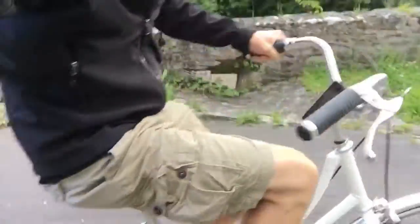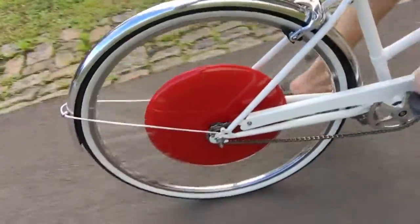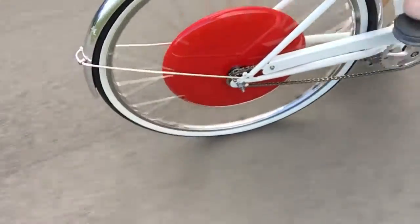Hey Gadget Guy, Dave Matthews here and I'm riding a bike that has a Copenhagen wheel. This is a direct drive motor battery system that sits in the hub of a bicycle.